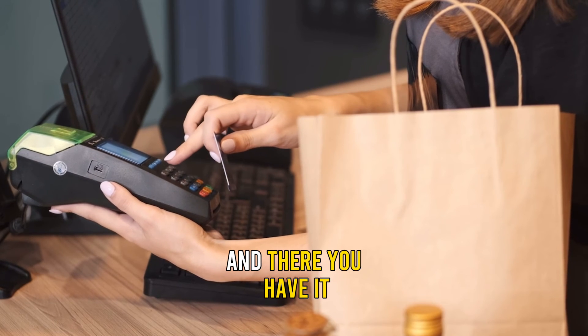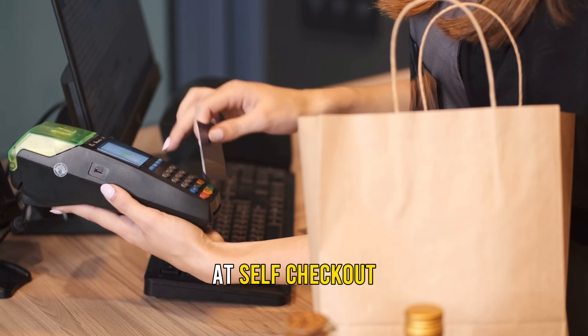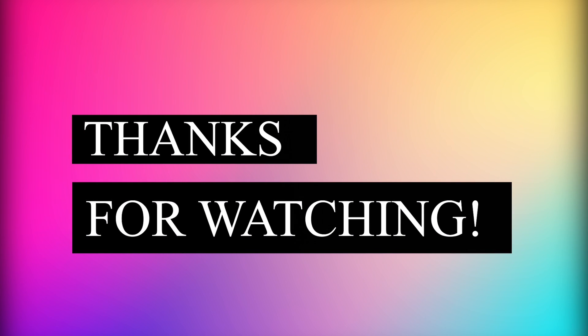And there you have it. That's all the information on how to use an EBT card at self-checkout. Kindly share, like, and leave a comment on the video. Till next time, thanks for watching.